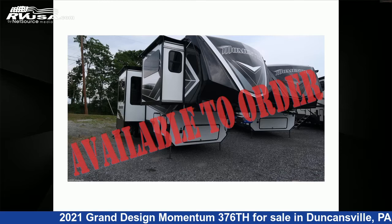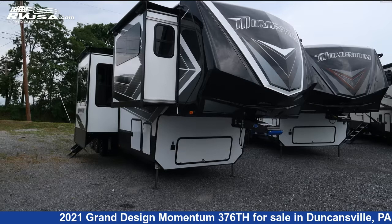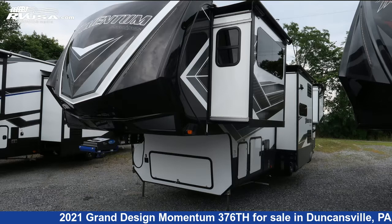This 2021 Grand Design Momentum 376TH is a Toy Hauler RV. It is located in Duncansville, Pennsylvania 16635, and is offered for sale by Ansley RV.